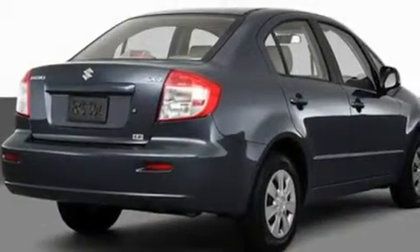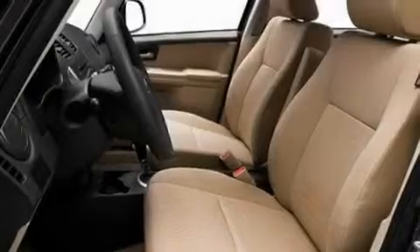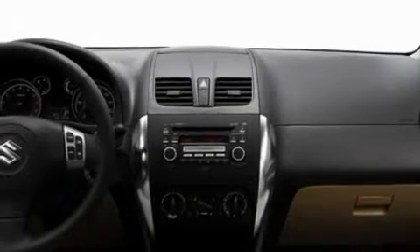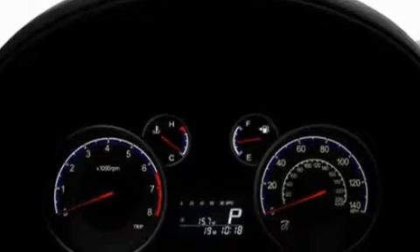Its top features include cruise control, a keyless entry system, a CD player capable of reading MP3s, a leather-wrapped steering wheel, performance tires, aluminum wheels, fog lamps, a low-tire pressure indicator, an anti-lock braking system, and a navigation system.